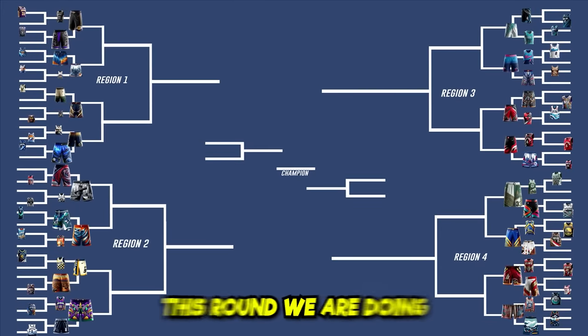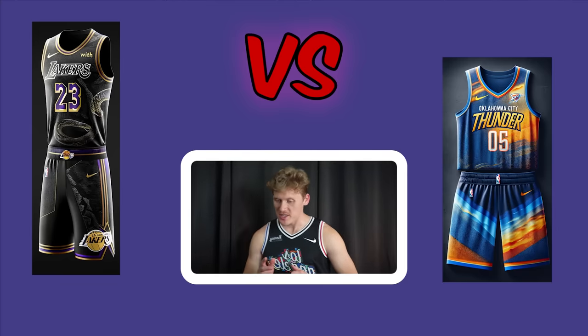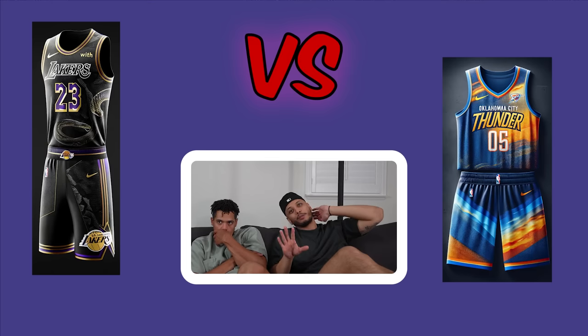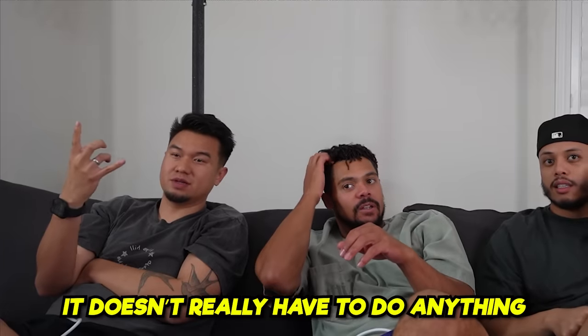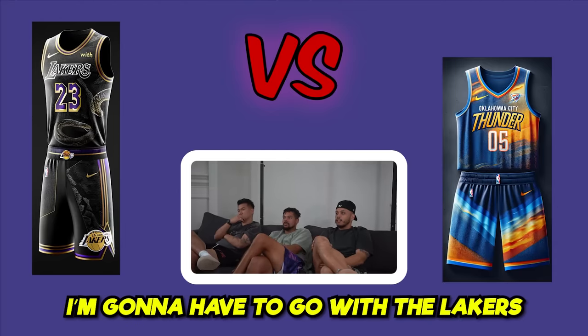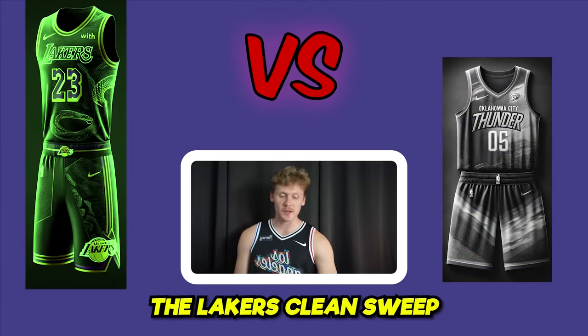Round of 16 begins — full uniforms now. First matchup: Mamba-inspired Lakers versus OKC Thunder. The Lakers uniform looks hard when fully put together. The Thunder uniform is sick but doesn't really feel Thunder-themed — it's more gradient on top and lined on the bottom. All three vote Lakers in a clean sweep.